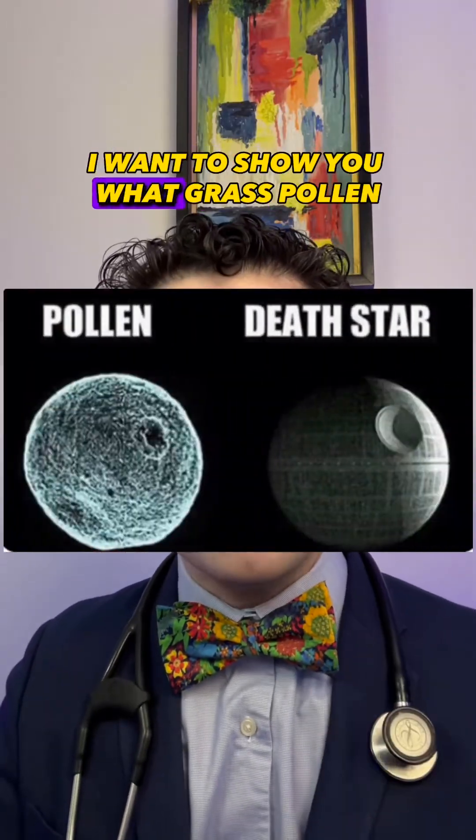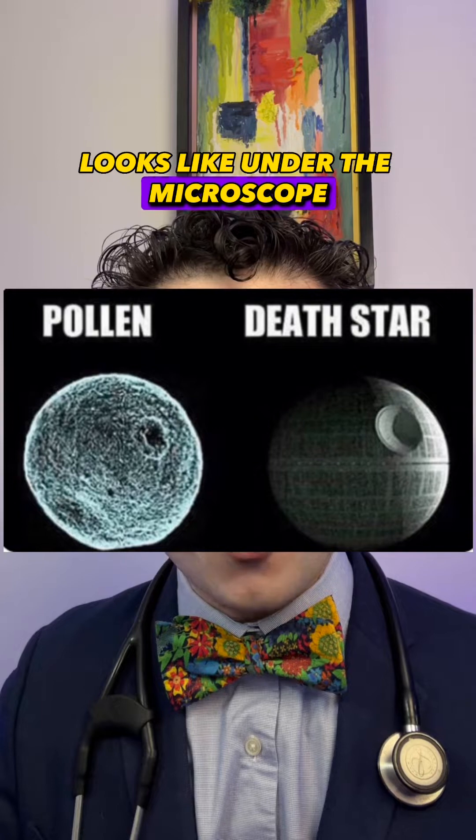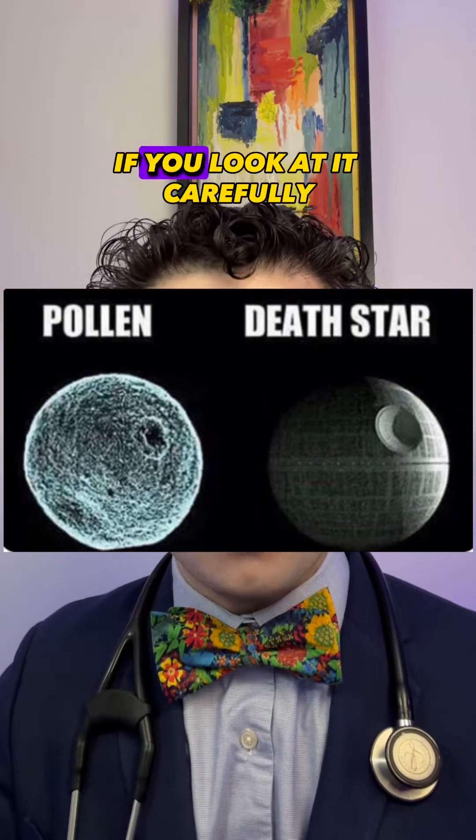Since today is May 4th, I want to show you what grass pollen looks like under the microscope — it kind of looks like the Death Star if you look at it carefully.